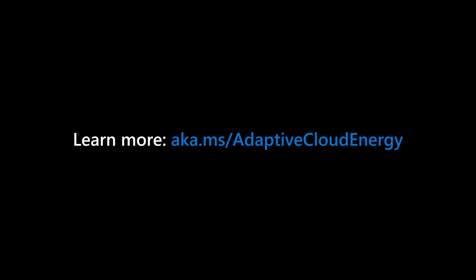To learn more, visit aka.ms/adaptivecloudenergy.